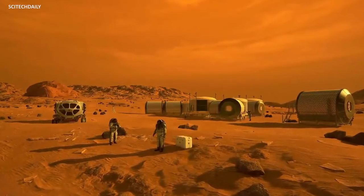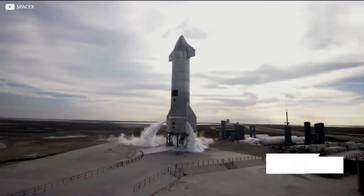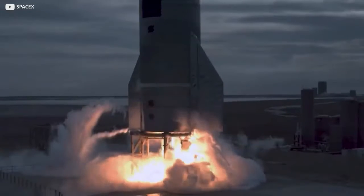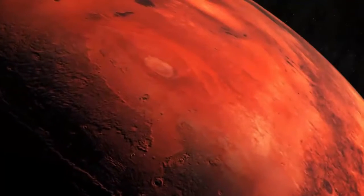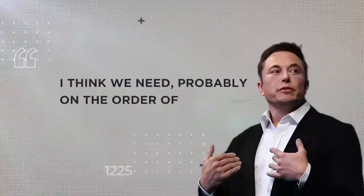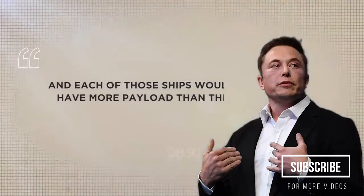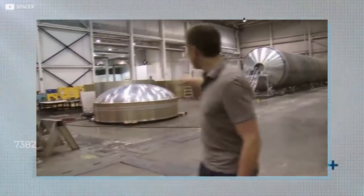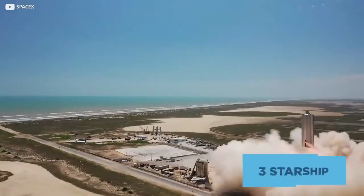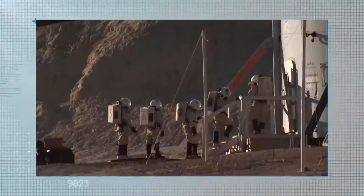Accomplishing this historic feat will require a giant leap forward in spacecraft development. That's the Starship, currently being tested with mixed results at SpaceX's long-suffering South Texas launch pad. But to truly colonize Mars, one Starship won't be enough. I think we need probably on the order of 1,000 ships, Musk says, and each of those ships would have more payload than the Saturn V and be reusable. The SpaceX CEO has set himself the ambitious long-term goal of ultimately running three Starship flights a day, each lugging 100 tons in payload and passengers to and from the Red Planet.